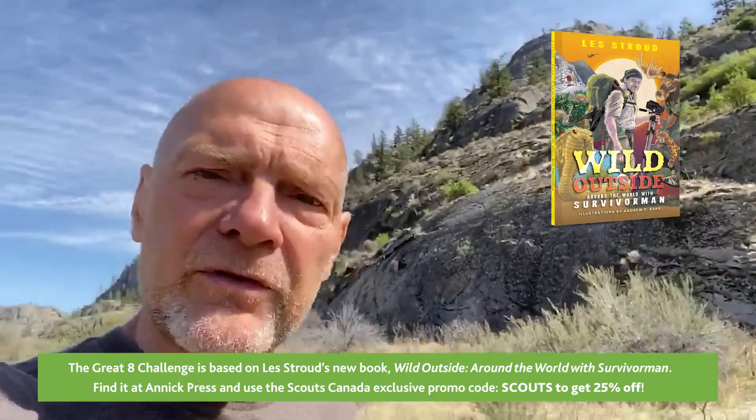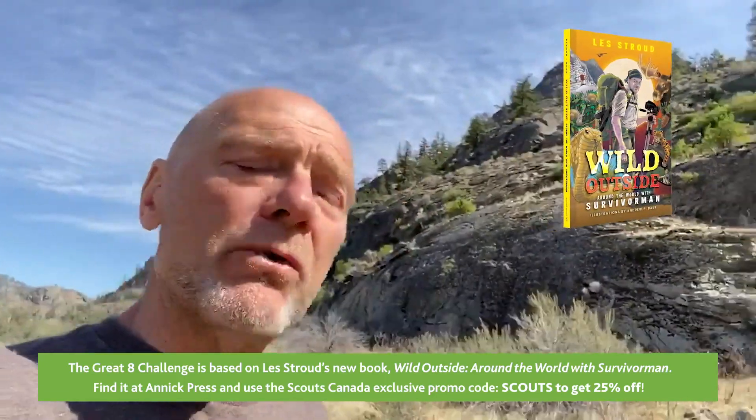I'll tell you, if there's one particular part of wilderness survival that I have enjoyed the most and just love always, it's learning about wild edible medicinal plants, learning about poisonous plants so that I'm safe out there. Even now, I have a series on television called Les Stroud's Wild Harvest, all about local foraging and gathering the wild edibles. It really truly is my favorite part of anything to do with surviving in the wilderness.